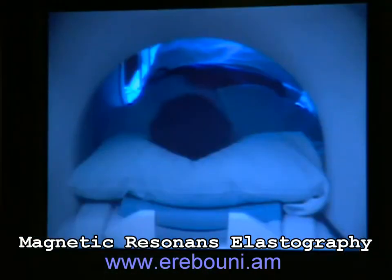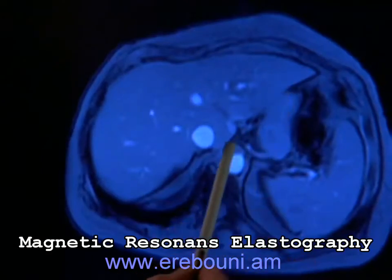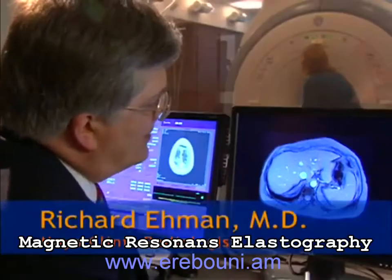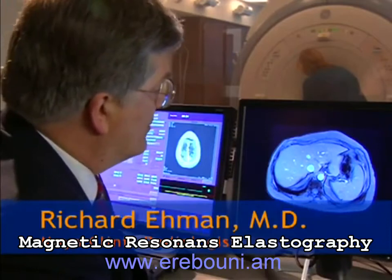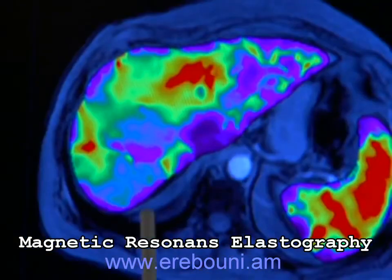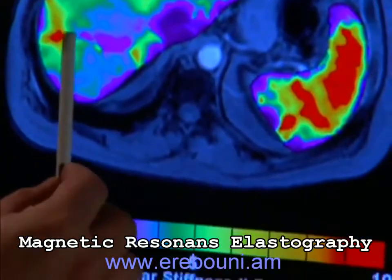This is an MR image of the upper abdomen, and here, this very large organ in the upper abdomen is the liver. Looking at this liver with regular magnetic resonance imaging, it's not possible to tell whether or not this patient has fibrosis in the liver. But Mayo Clinic radiologist Dr. Richard Eman demonstrates that when used during an MRI, the new MRE technology shows, on a color scale, the stiffness of a liver.